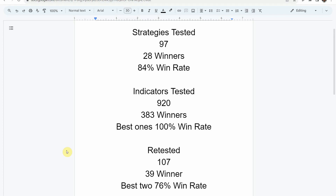We've also retested in the advanced testing 107 of the winning indicators. 39 of them have been able to maintain the winning status, with the best two achieving a 76% win rate. If you are interested in a full list of these indicators and strategies along with their win rates, we've compiled all that information into spreadsheets which you will get when you become a patron of the channel. Keep in mind that we test most of these indicators and strategies on the forex and crypto market, but they can be applied to just about any market and time frame universally.